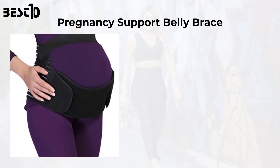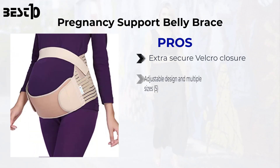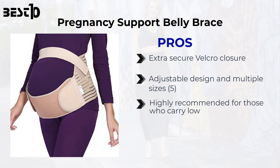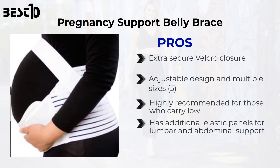See Support belly brace. Pros: extra secure velcro closure, adjustable design and multiple sizes, highly recommended for those who carry low, and has additional elastic panels for lumbar and abdominal support.